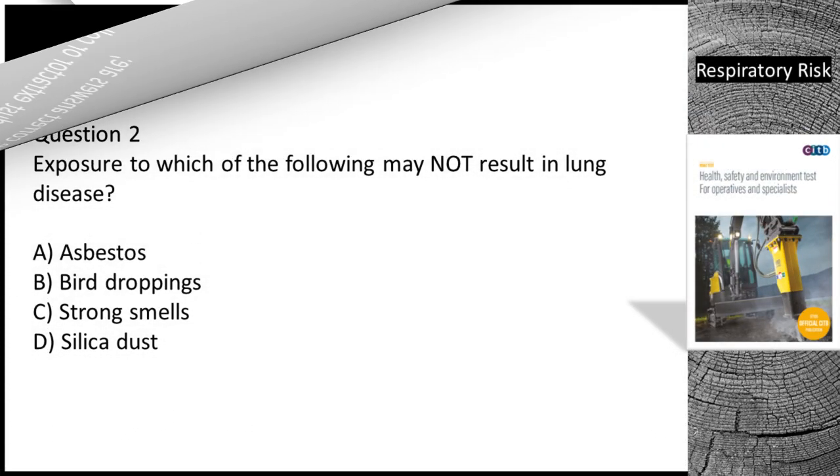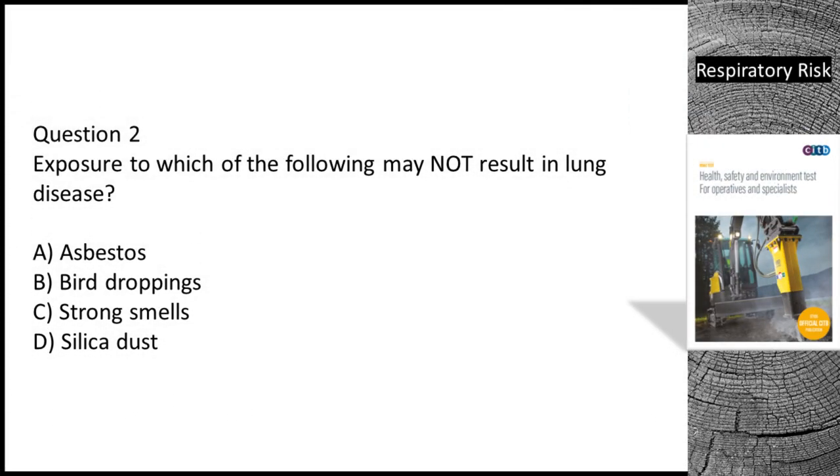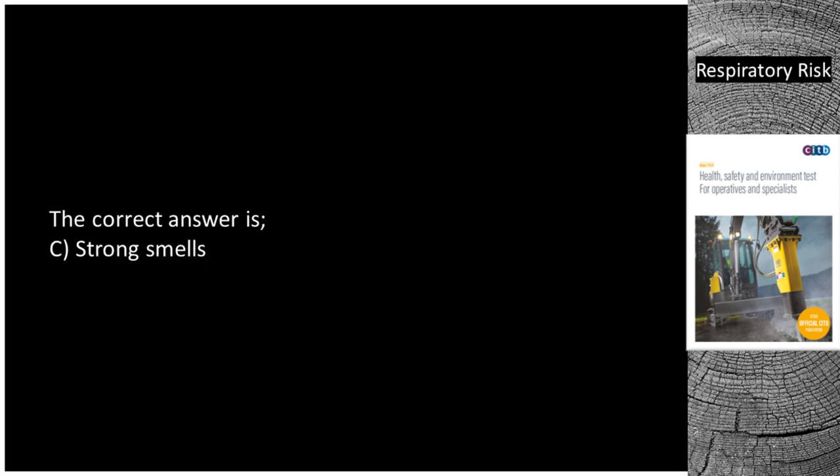Question 2. Exposure to which of the following may not result in lung disease? A. Asbestos. B. Bird droppings. C. Strong smells. D. Silica dust. The correct answer is C — strong smells.